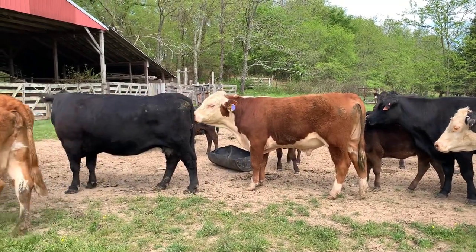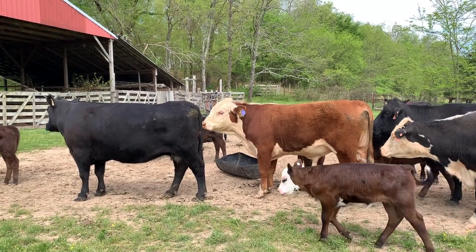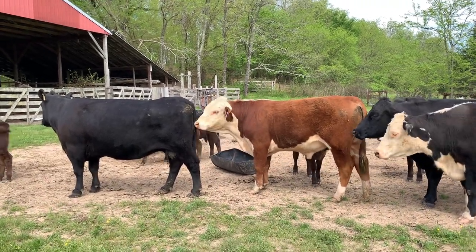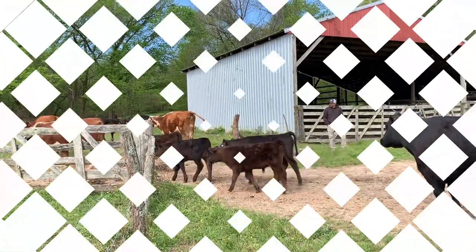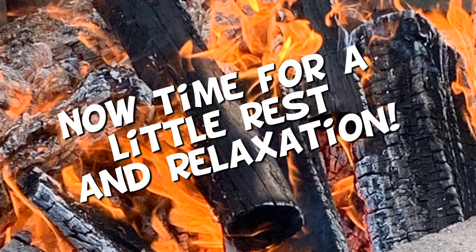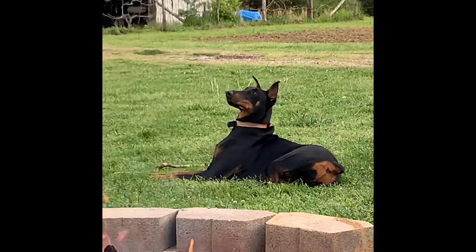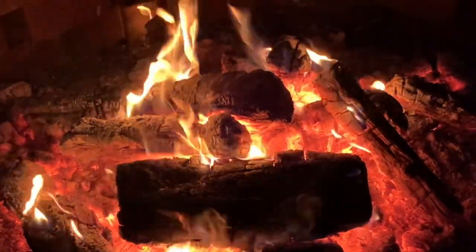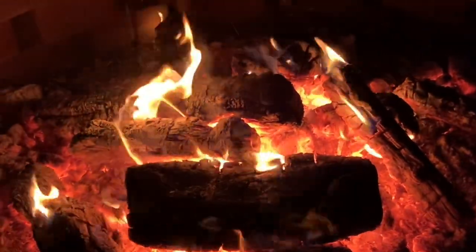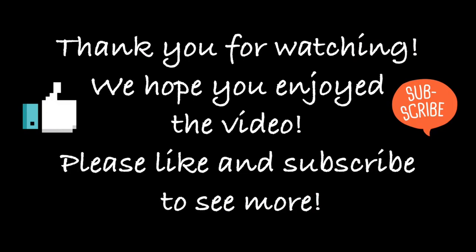Once Hank calmed down and settles in with his girlfriends, we can turn them loose on the farm and know that he'll stick pretty close to the herd. Since we got home at a decent time, we thought we'd take advantage of the cool weather and build a fire. Thanks for being with us today on Knuckles Farms. We hope you enjoyed this video. Please subscribe to our channel, hit like, share, and we'll hope to see you in the future. Thank you.